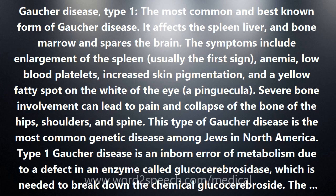This type of Gaucher disease is the most common genetic disease among Jews in North America. Type 1 Gaucher disease is an inborn error of metabolism due to a defect in an enzyme called glucocerebrosidase, which is needed to break down the chemical glucocerebroside. The enzyme defect leads to the progressive accumulation of glucocerebroside in the spleen, liver, and lymph nodes. The gene for Gaucher disease (GD) is on chromosome 1.